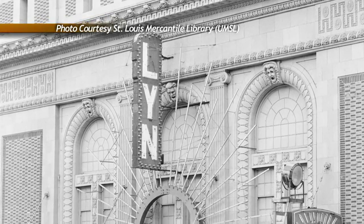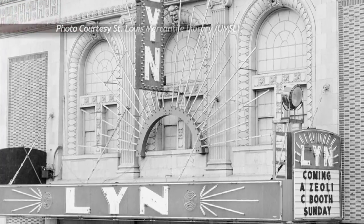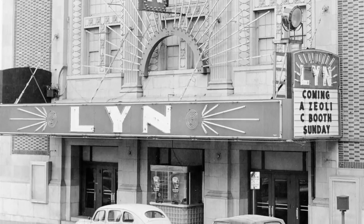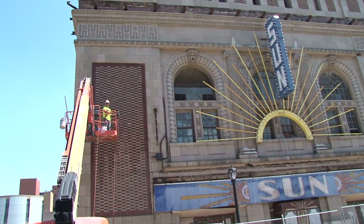Over the next several decades, it went through various reincarnations as a nightclub, burlesque house, and cinema. A century after it was built and decades after its last use, the Sun Theater is being brought back to life by the St. Louis-based Lawrence Group.